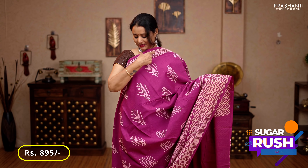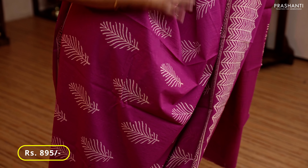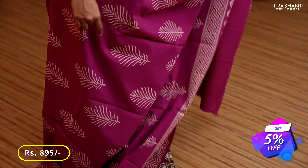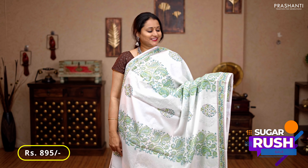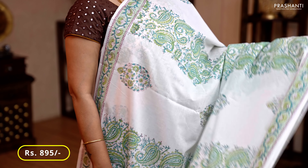Magenta — a single color saree with a simple printed border along the top, back leaf buttas running along the middle portion, with geometric prints towards the bottom part of the border, a printed pallu, and a plain blouse in magenta, priced at 895.